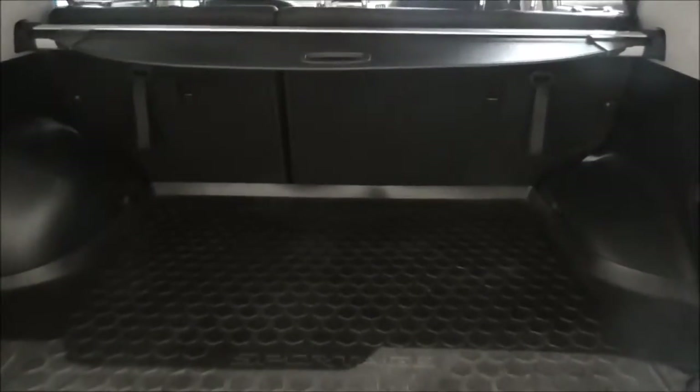Taking a look inside the boot, it is a decent sized boot space. The seats do fold down to a 60-40 split to give you that additional storage.